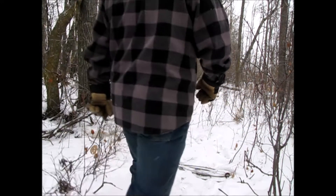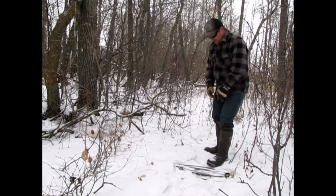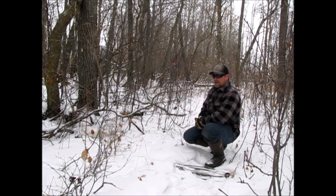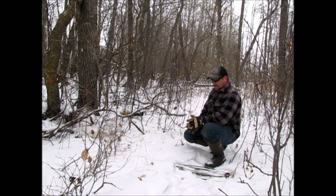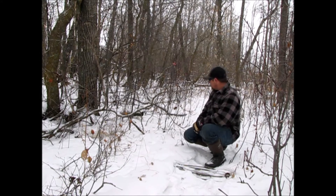Good day guys. I'm at one of my baits here. I've actually moved this bait about a half a mile down. I just came from there and I got a little bit of action. There's not a whole bunch right now, but we've got a little bit of snow over the last couple days and there's tracks and whatnot. I came here to pull and I got a coyote here.